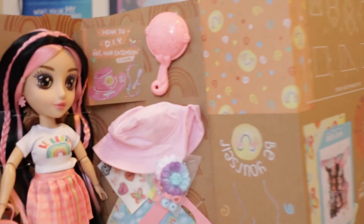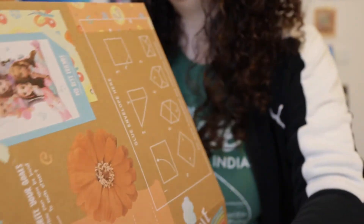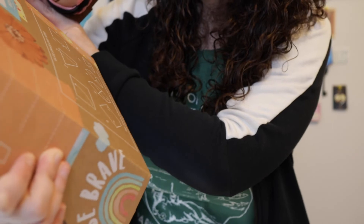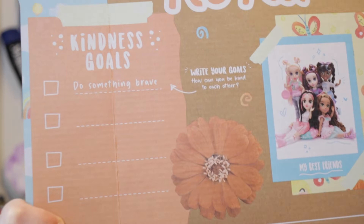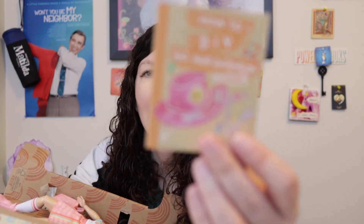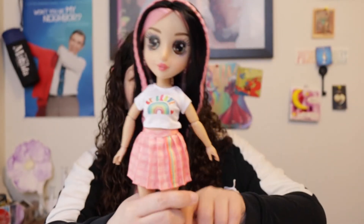Now we're going to open the larger doll. Just showing you quickly how this box can display open — the side's upside down, but this box has kindness goals with check marks to do something brave. It has instructions on what to do with the envelope — there's an envelope that you glue here. It also comes with a little booklet on how to DIY the hat, hair extensions, and more. That took a little over eight minutes to unbox.